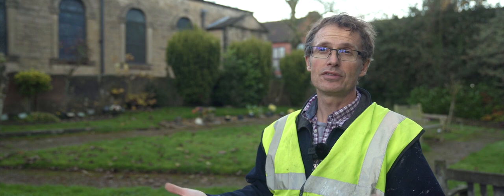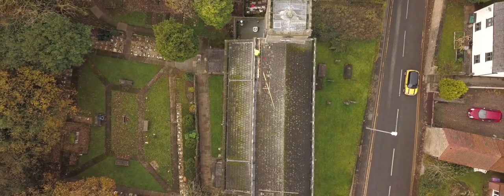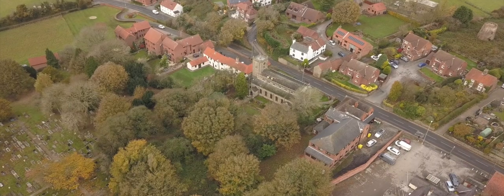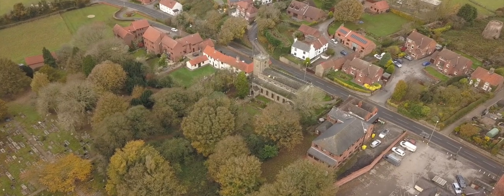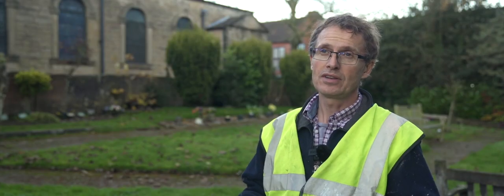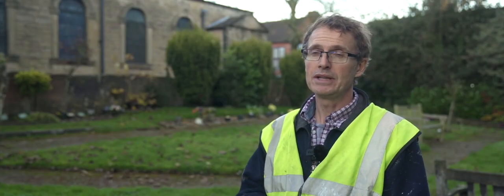Especially in a surrounding like this — many churchyards are quite green spaces with mature trees which can easily clog gutters and downpipes, causing them to back up. The water then overspills and causes fairly serious damage to the interior finishes.